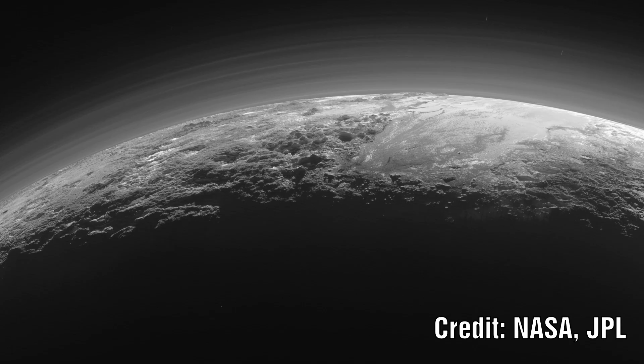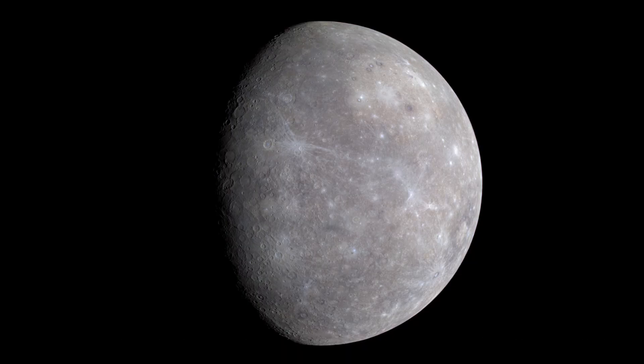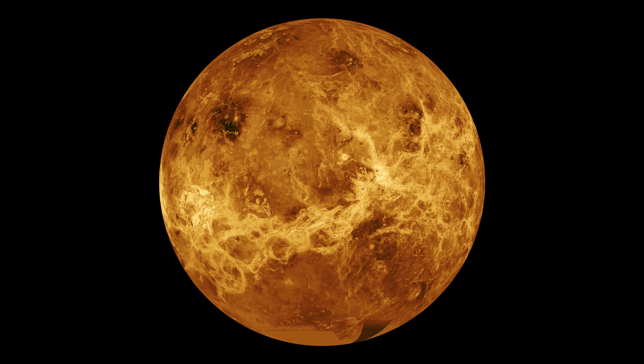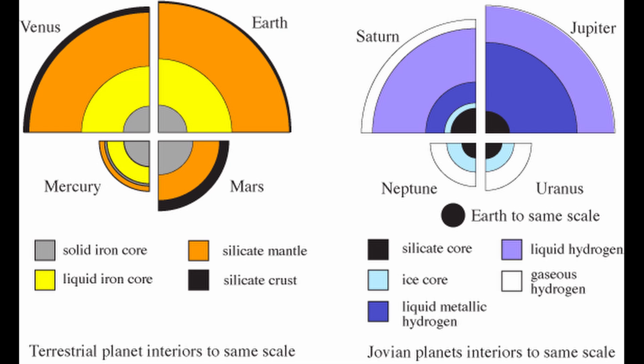Even Pluto is considered an icy world with mountains made of ice. Yet when we examine the inner solar system there is a marked difference. Earth still contains water, Mars is thought to have lost it, and there is speculation about whether Venus ever had it or not. When we examine the composition of the gas giants we see that they are not all similar. Neptune and Uranus do indeed possess a mantle made of ice, but Saturn and Jupiter do not. So why do we see the same types of icy moons around all of them?